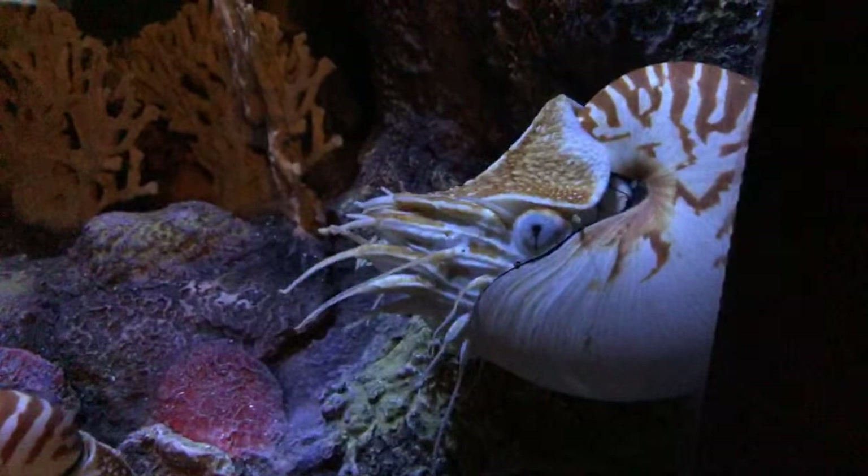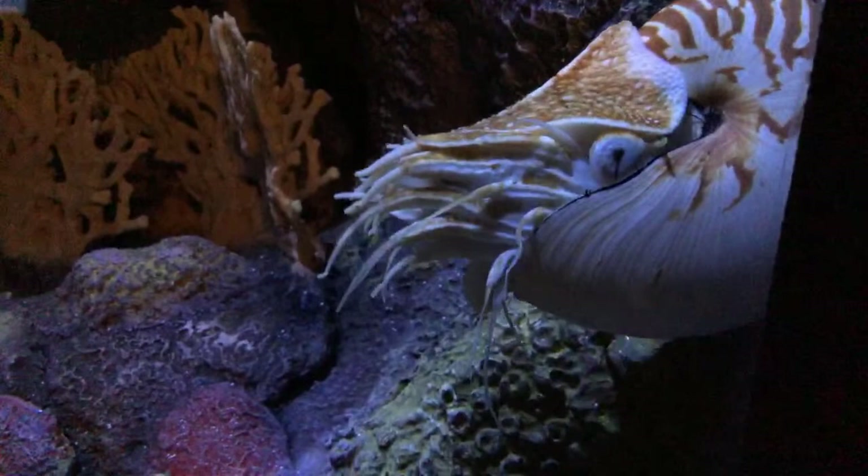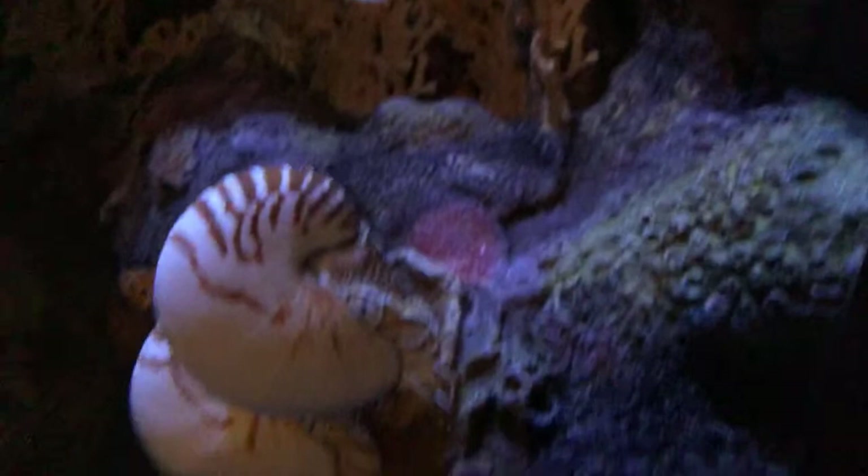You can see that same body type design here with these chambered nautiluses. The coil on the chambered nautilus is more visible on the inside, but you can see here at the front where those 90-plus tentacles are, that eye looking right at you — that pinhole camera eye — and then that head shield up top. That is the animal there in that front part of the chamber at the end of the coil.